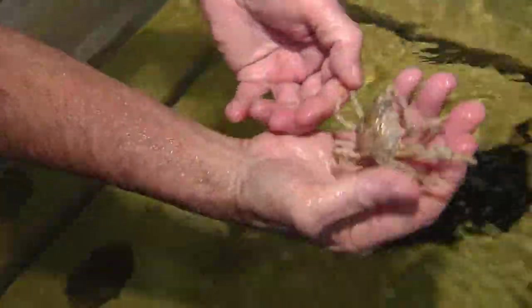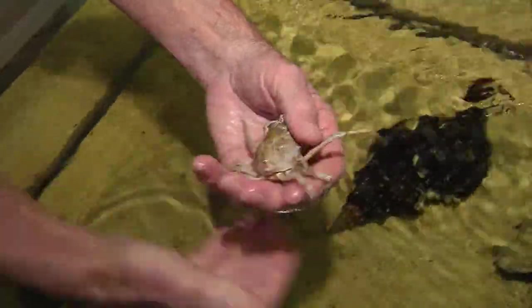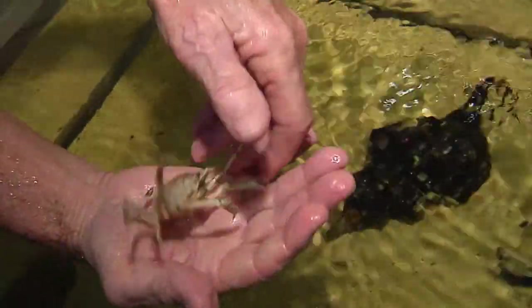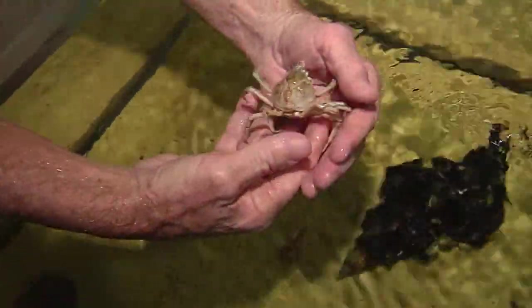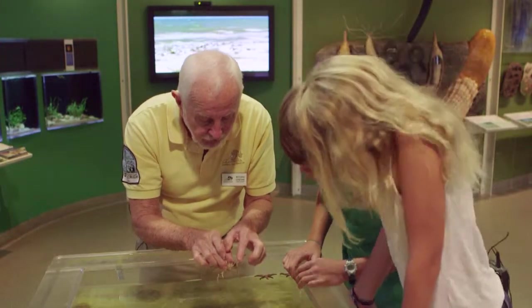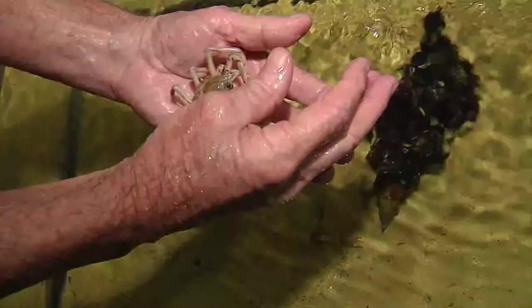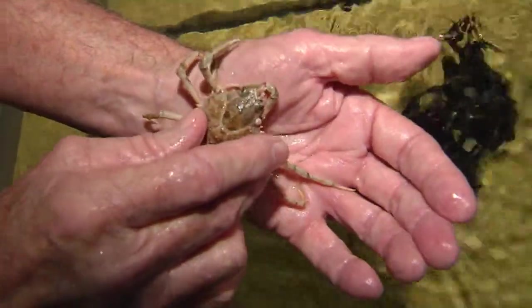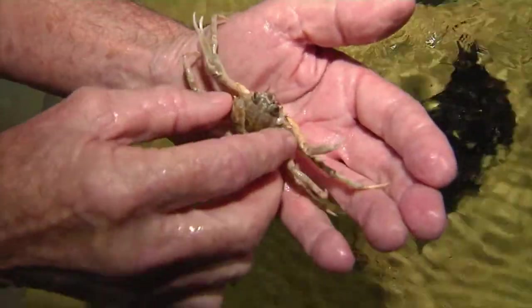And here we have a spider crab. You can see how long their legs are — that's why they call them a spider crab. They're pretty lazy once they become an adult; they just roam around picking up food debris left over from other animals. They've got three sets of mouth parts. Why? Because they have to break things apart and feed things into their mouth. Instead of having heavy teeth like we do, they've got these mouth parts.